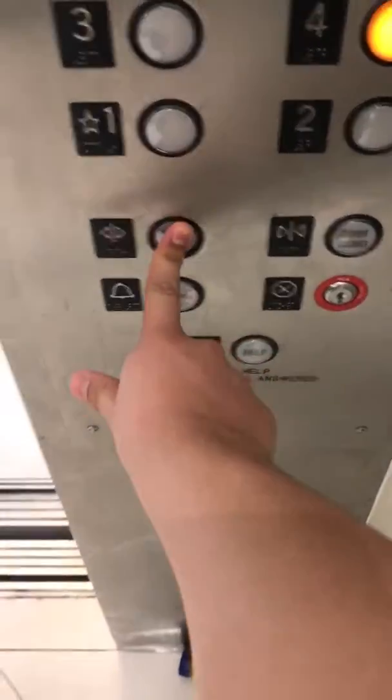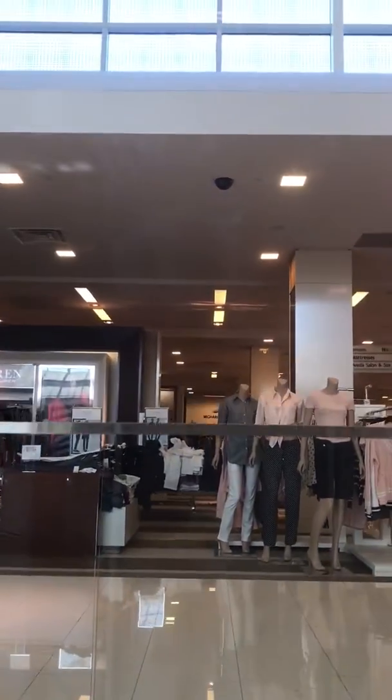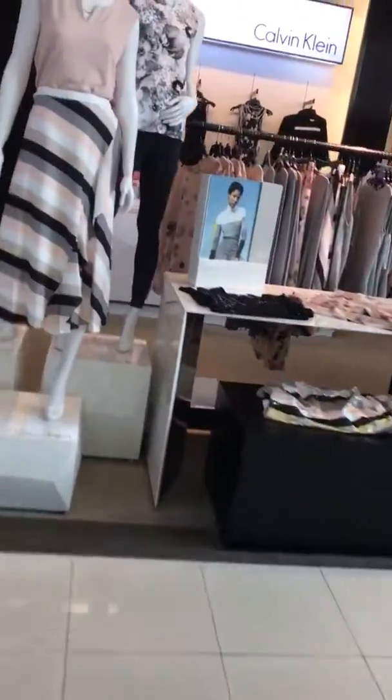Coming out. Certificate of operation. Let's go out into the store. There's the elevator sign.